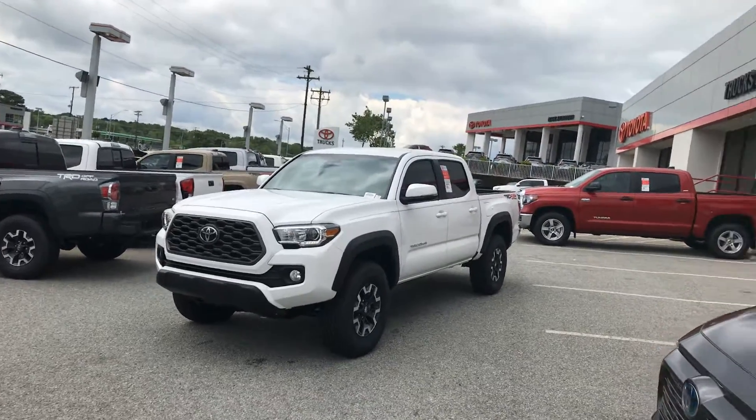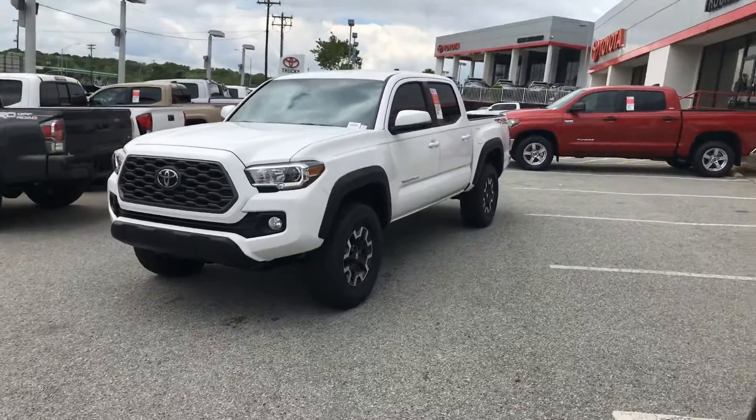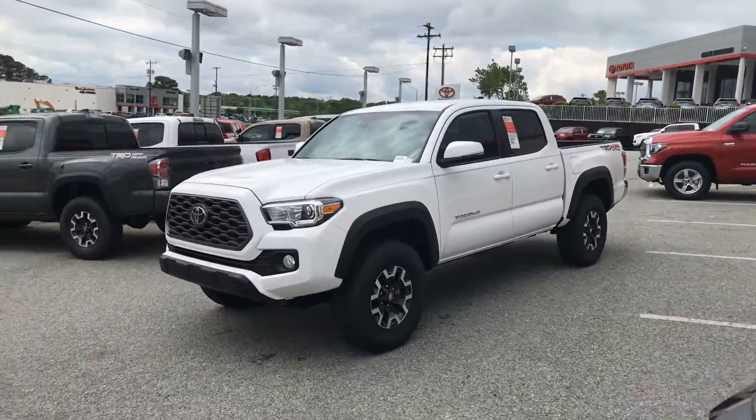Hey guys, how's it going? My name is Zeke over here at Mark Jacobson Toyota in Durham off 15501. Wanted to come out here and take a quick video on one of our Toyota Tacomas.